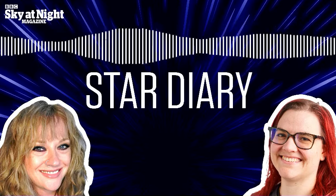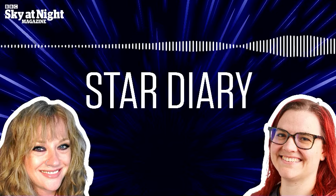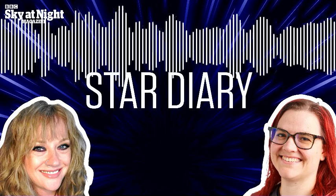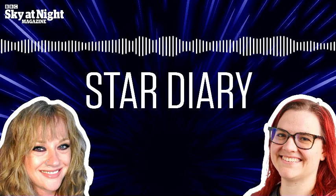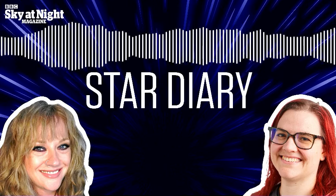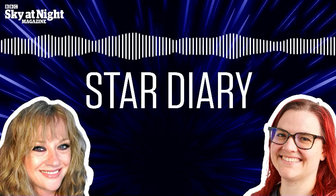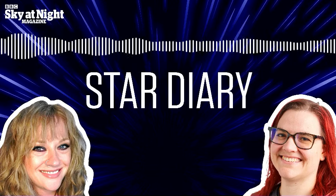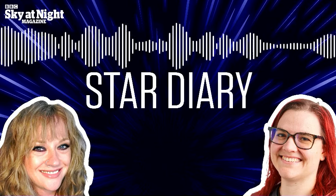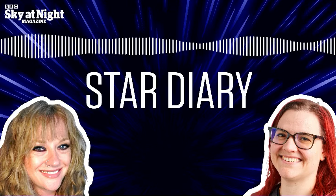I always love those ones where you can see something within our own solar system and then something that's not even in our galaxy. It really brings home the scale of the universe. Especially in photographs, when you get the colour of the comet versus the detail on the Andromeda galaxy, they always look amazing. I once took a picture of a comet next to the Andromeda galaxy just with a digital SLR and a 300mm zoom lens — a two-second photograph was all that was needed. So they can be photographed with simple equipment.